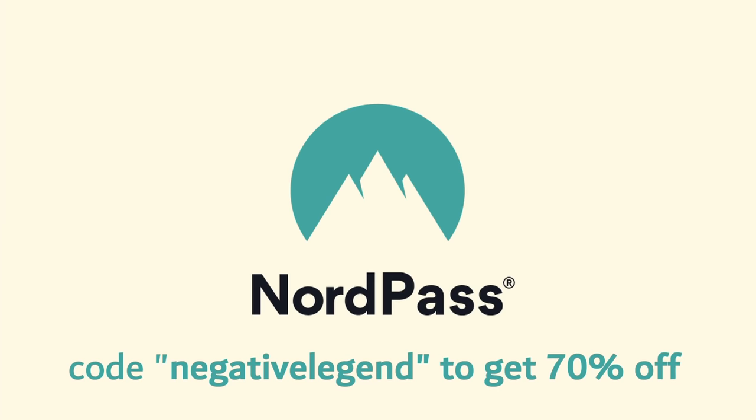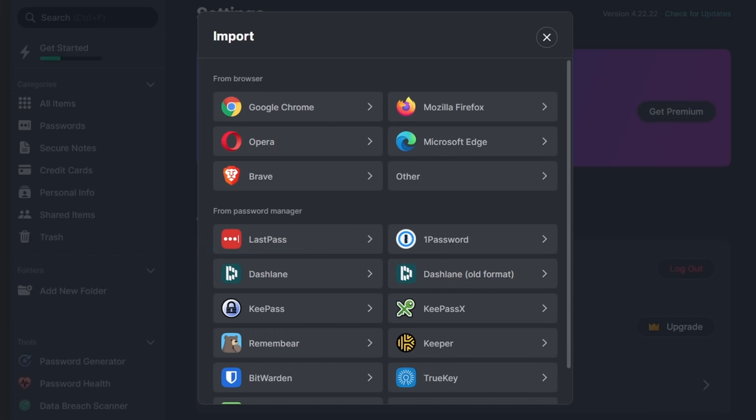You know the horror stories of the PlayStation Store getting hacked, and a bunch of people's data was leaked, and they had to do a big apology? That's not gonna happen with NordPass. You can get 70% off a two-year premium plan with an extra month free using my discount code NEGATIVELGEND. And if you've actually had people who have tried to get into your social media accounts and you've had to change your password several times, NordPass is literally a godsend. There's a 30-day money-back guarantee if you don't vibe with it. You can import all the passwords on your browser and install the browser extension to make everything that much easier. That's 70% off a two-year premium plan using code NEGATIVELGEND and an extra month free.